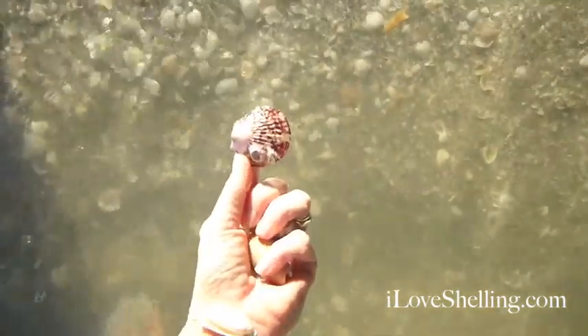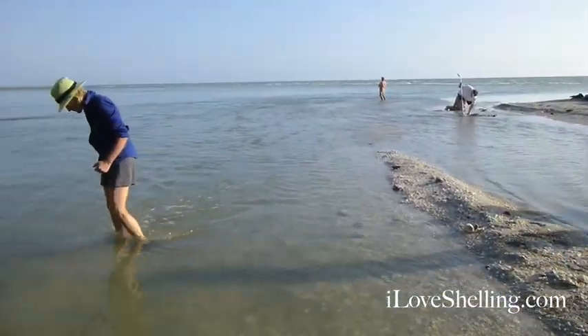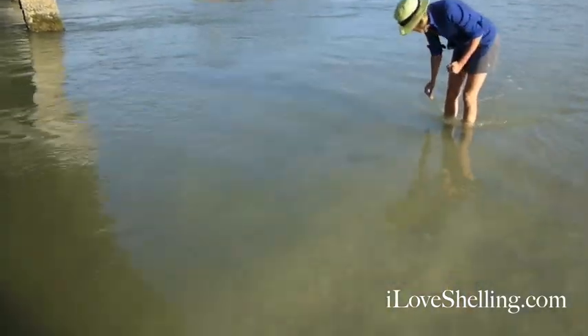You can see the shadows — that's the bridge over top of me. There's a shell over there. I am having a ball right here in this little area. As you can see, it's like a little gold mine.